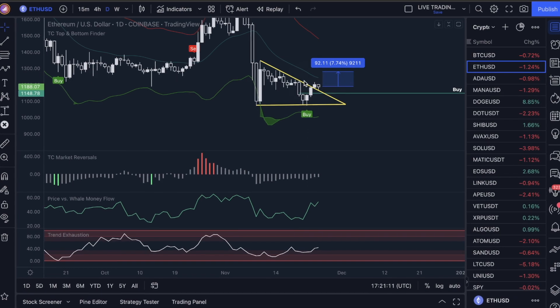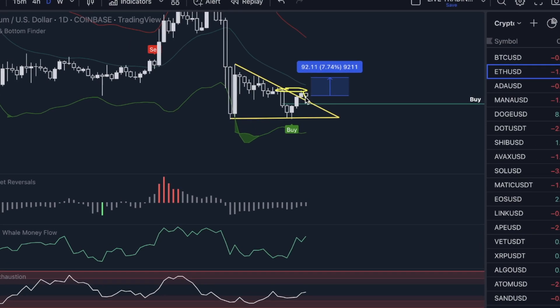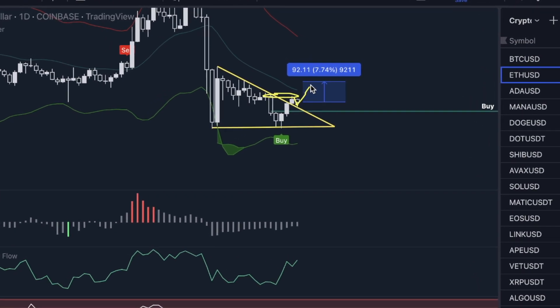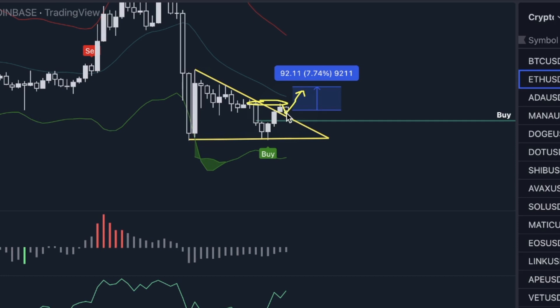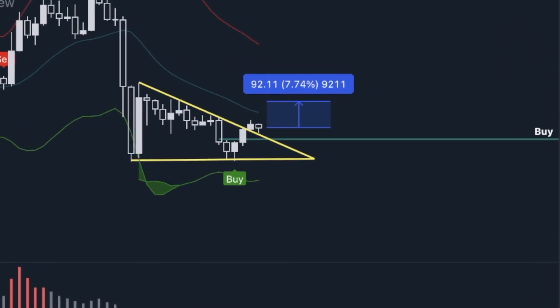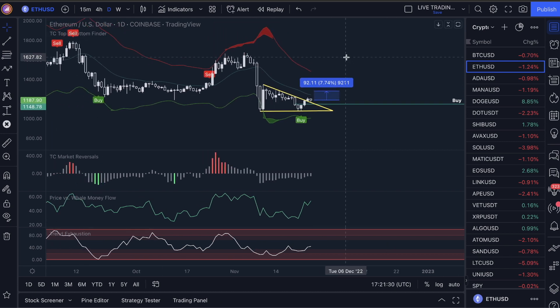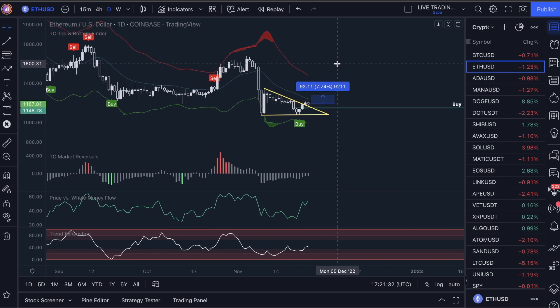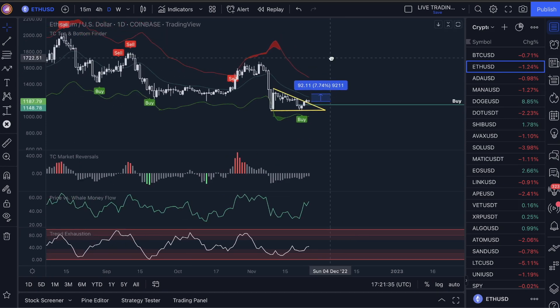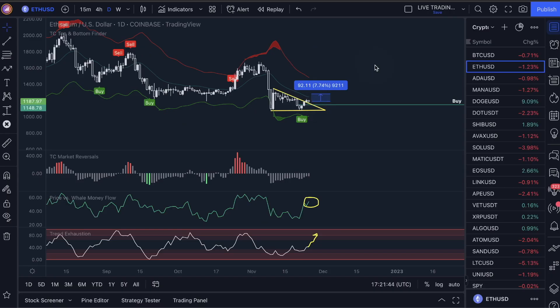Why is that bullish? A lot of people probably went to take their short trades out right around this area. They're happy because they're in profit right now. But if this market turns around and does what it usually does — a break, retest, and a move back up — that's going to squeeze everybody who went short. On top of that, with the indicators here, we have our whale money flow pretty high up here. Trend exhaustion has some room to move up, which is why in the last video I called that we could be seeing Ethereum move up a little bit higher.